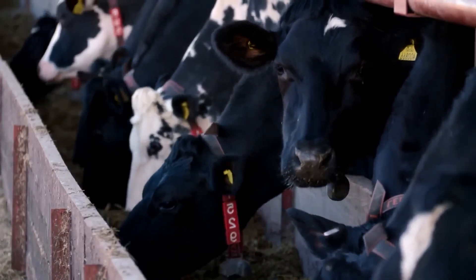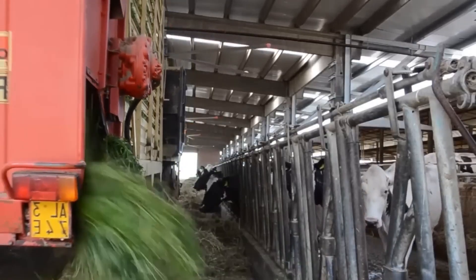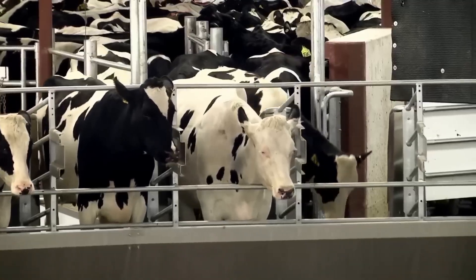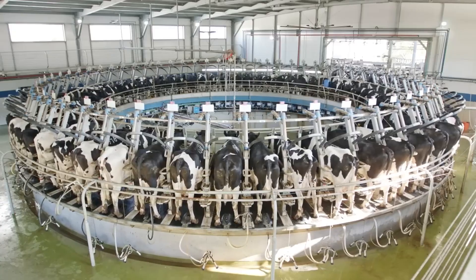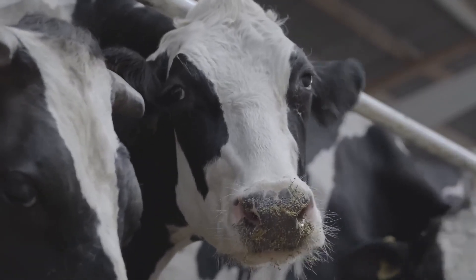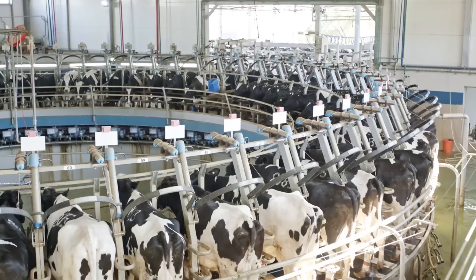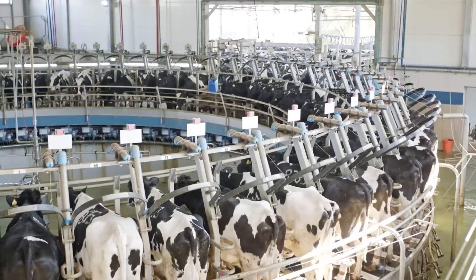On this farm, there are 7,500 cows. It is one of many farms that use technology to improve cow welfare and increase production. Up to 80 cows can be milked at once on rotary milking parlors, where the process is carried out twice a day. Dairy cows are creatures of habit and prefer daily routines, which makes milking easier. These parlors are 30% more efficient than standard machines.